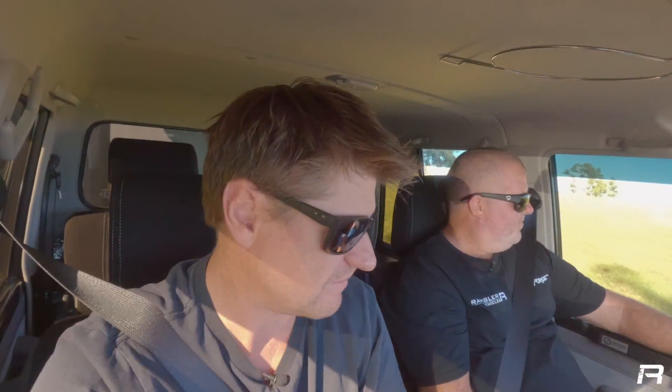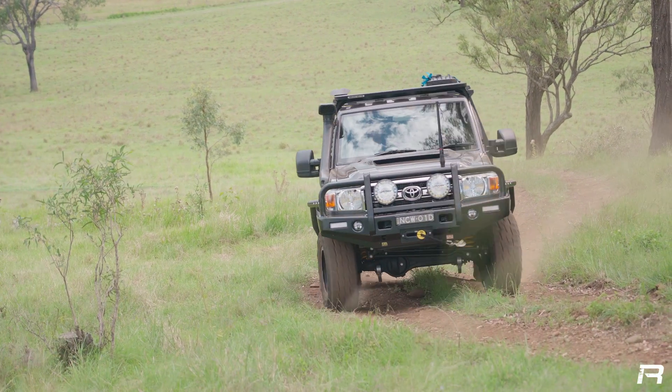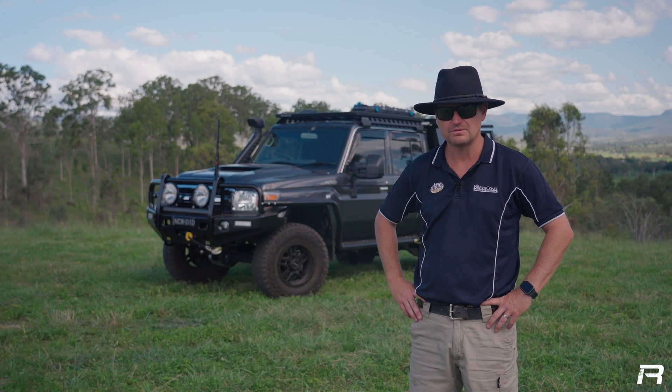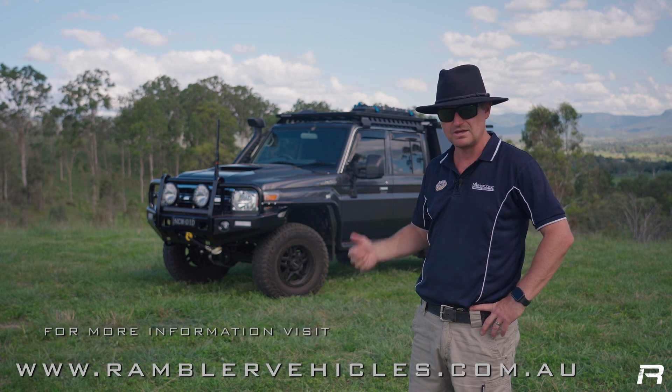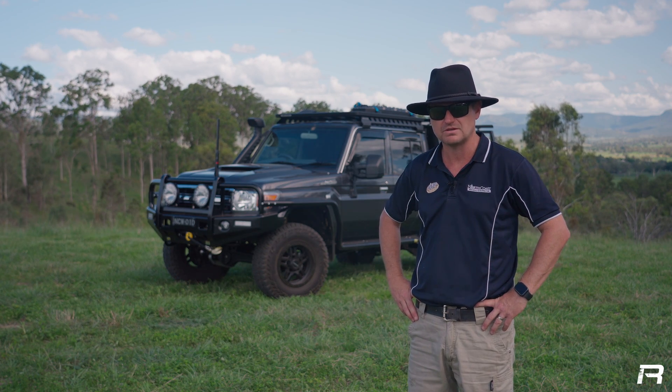So you're happy with all your dealings with Rambler? Yeah, very happy. Nothing was ever a problem. In the build process, Darren was sending me regular pictures and updates of where we were at — he was obviously my main contact. If there's anybody that's looking for a build, absolutely zero hesitations in recommending the Rambler guys for something like this or any other vehicles that they do out of their workshops. I'm very happy. Thank you.